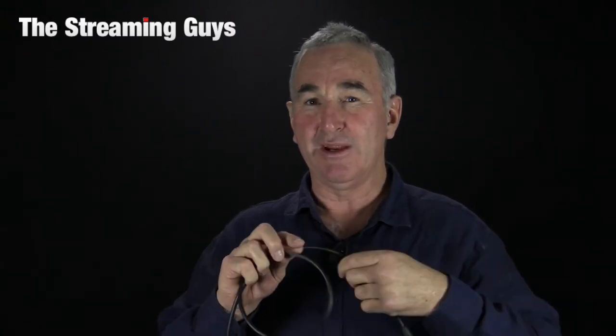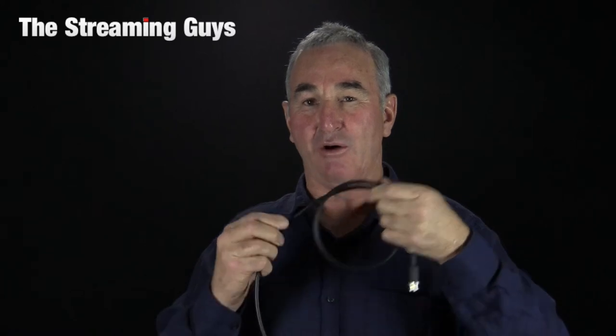Each cable also comes with a little velcro tie. We have them in one metre lengths all the way up to 30 metre lengths, and we also have any length available by request. The cables are beautifully made — they have no memory, so no matter how often you use the cable it won't create a memory and they roll perfectly every single time.